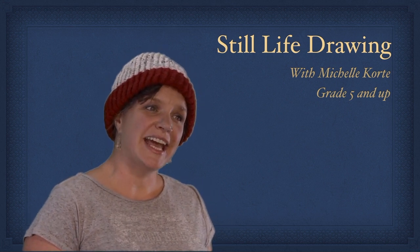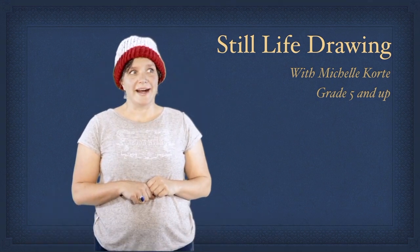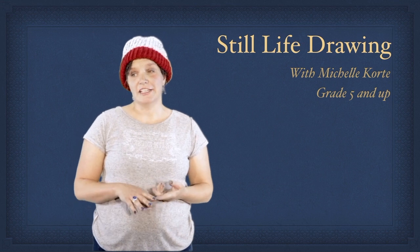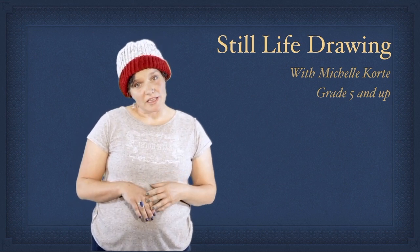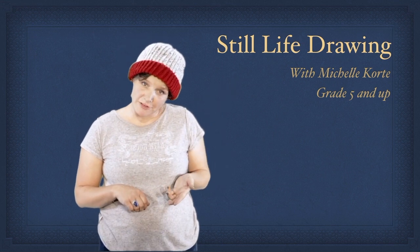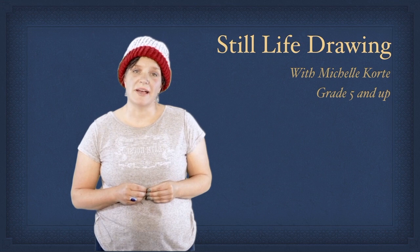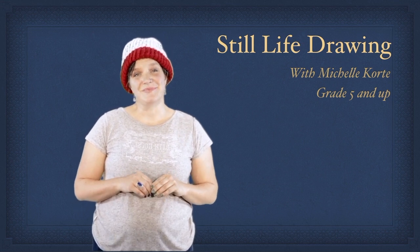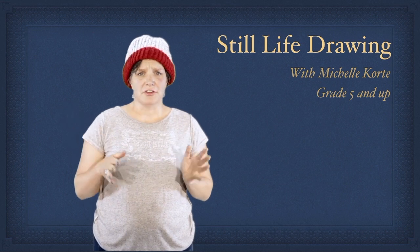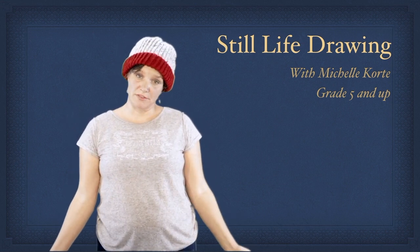What we're going to be doing today is using paper and pencil to create a simple drawing. We're going to look at light and shadow, line quality, composition, and where the light's coming from. This is a project that is really best probably for children who are 5th, 6th, 7th, 8th graders, but 3rd through 5th could join in. It's just great to practice your observational drawing skills.